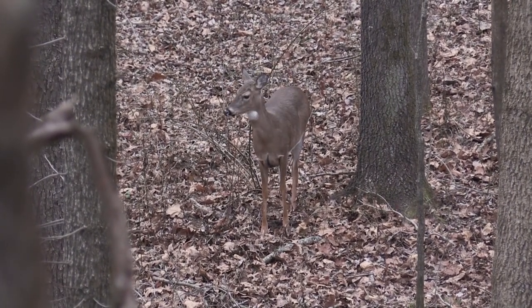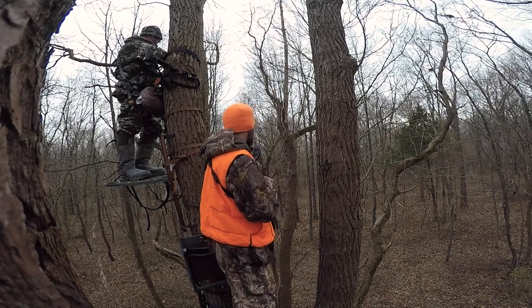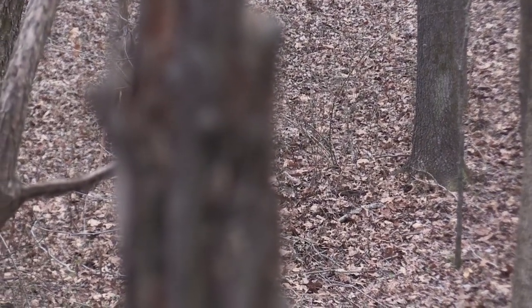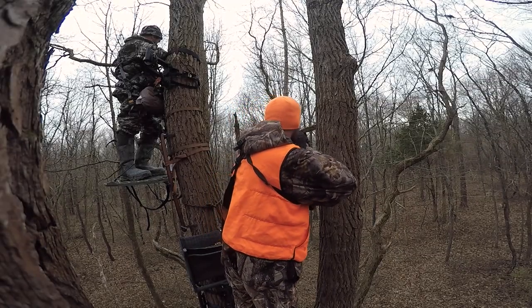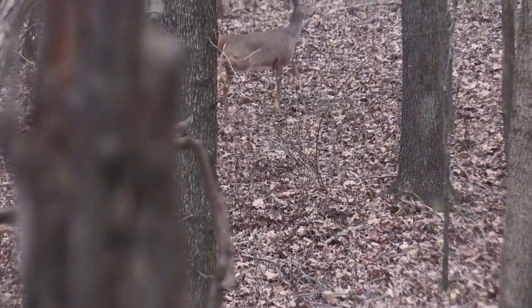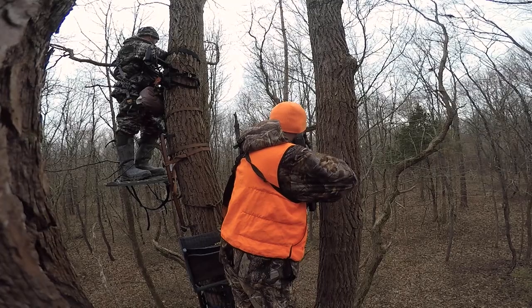We're going to be starting. All right, Pat. Hang on, hang on. Get ready. Go ahead, Pat. Go.